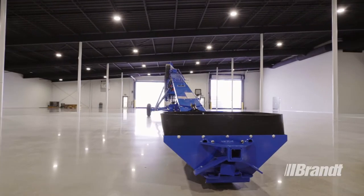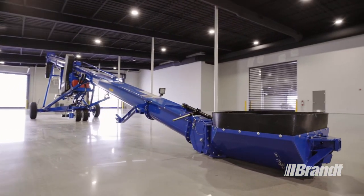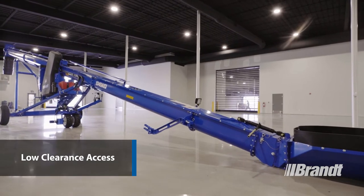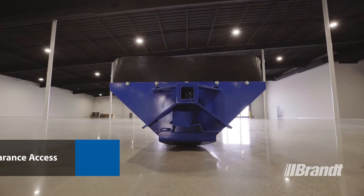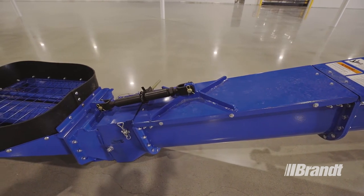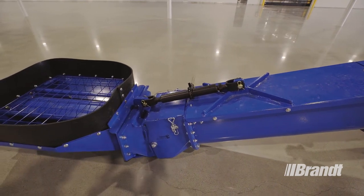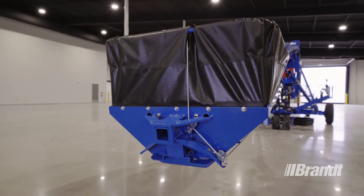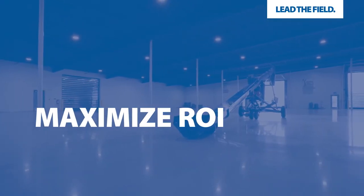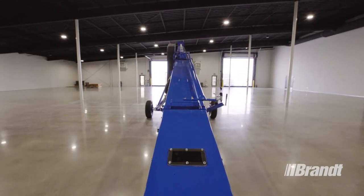The low-profile hopper is a Brandt-exclusive innovation added to help you achieve two things. One is the ability to get under low-clearance center bin unloads on flat bottom bins, as well as low-clearance hopper bottom bins. The second benefit is the additional reach provided by the 3 feet of extension required for the self-leveling capability of this unit. This means you can go from reaching over 24-foot diameter bins with our HP unit to reaching over 27-foot diameter bins with the LP unit — the largest capacity available with the best reach in the industry.